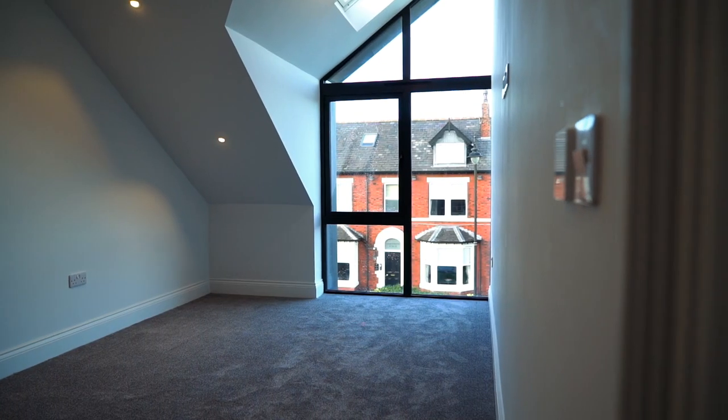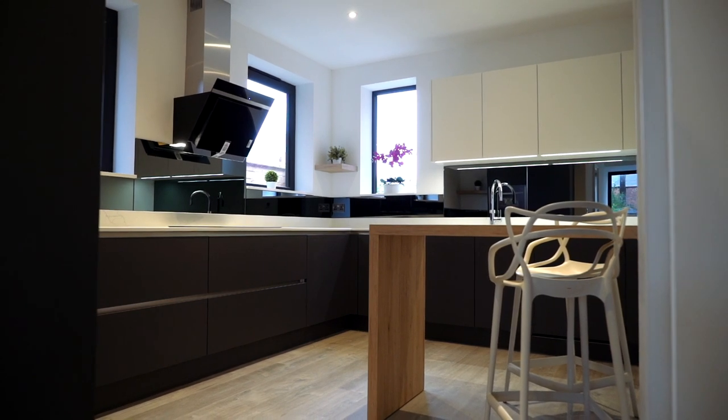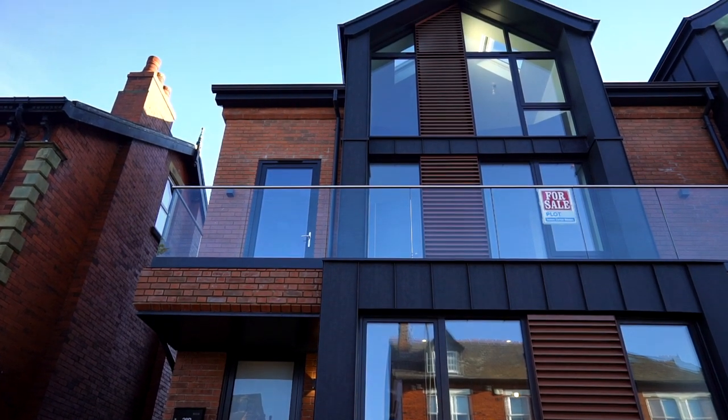That brings us to the end of today's property tour. If you're in the market for a super cool pad or a welcoming family home, then this property will no doubt work for you. A truly stunning example of James Carter Home's excellence and build quality. To find out more or to arrange your own private viewing, please follow the information at the end of this film. Thank you.